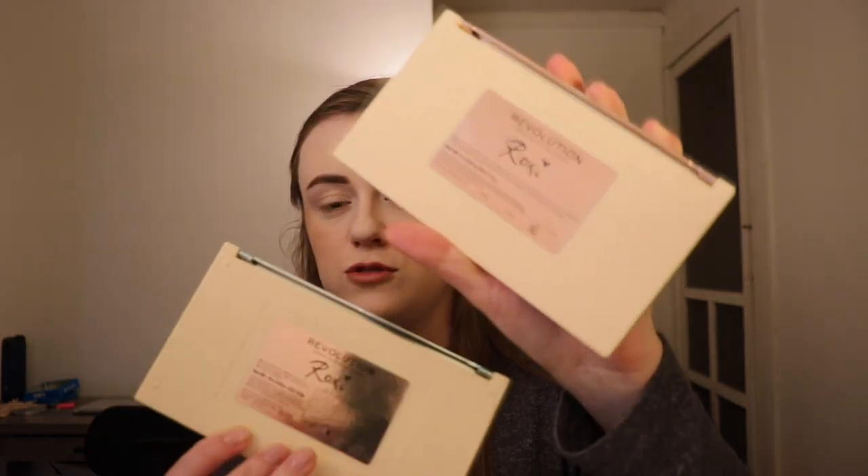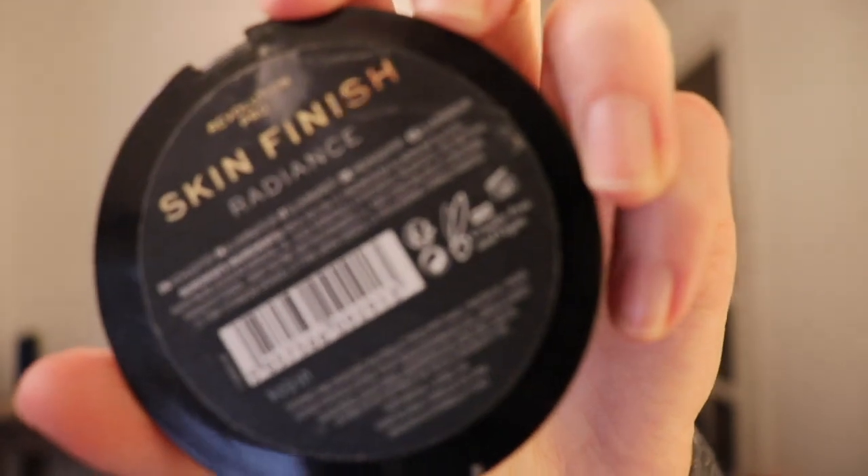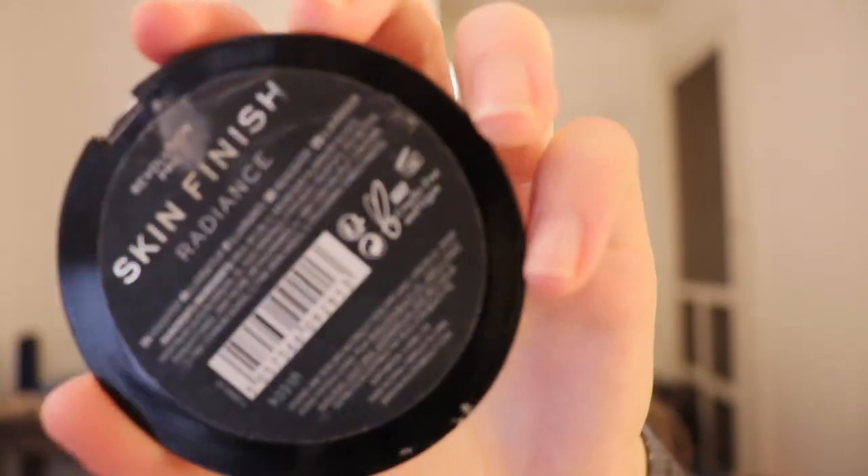That is on you — if you do not feel comfortable purchasing because of those reasons, you totally don't have to. We're going to go through swatches first. I also wanted to let you know that Makeup Revolution is cruelty-free. On the Revolution Pro skin finish they have the PETA certification, and they are all cruelty-free.